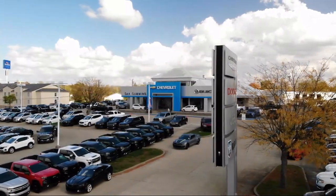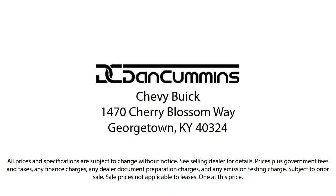For more information, visit us at www.dancummins.com.